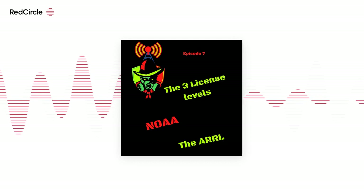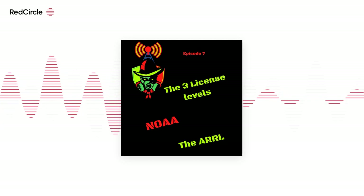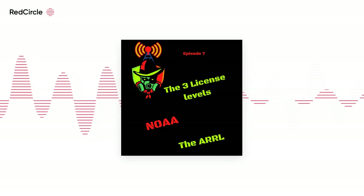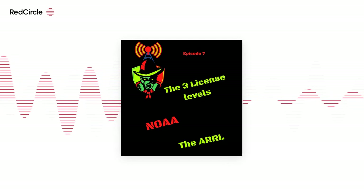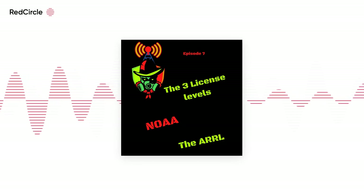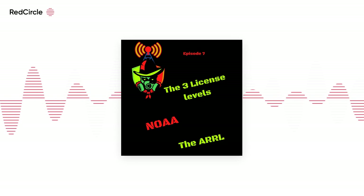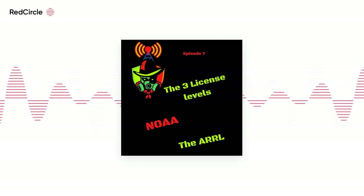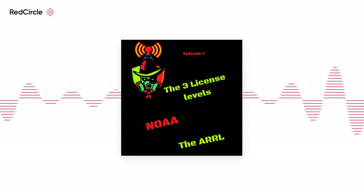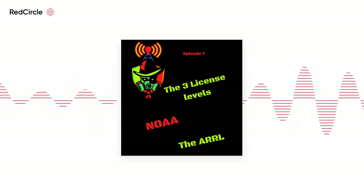All NOAA weather radio stations broadcast on one of seven frequencies in the VHF public service band: 162.400 MHz, 162.425 MHz, 162.475 MHz, 162.500 MHz, 162.525 MHz, and 162.550 MHz. This last one is the one that my radios are tuned to. Your Baofeng UV5R or variant can be programmed with these frequencies in order to monitor any severe weather in your area.